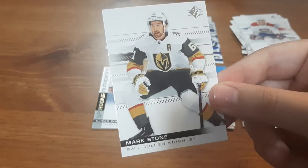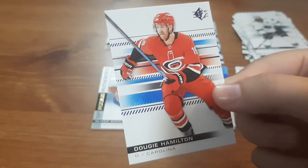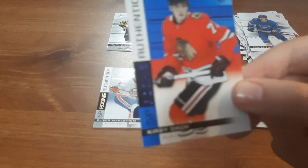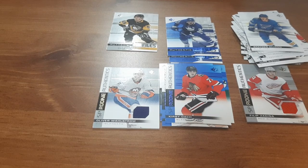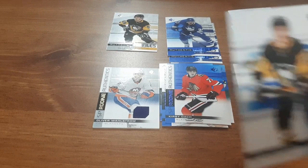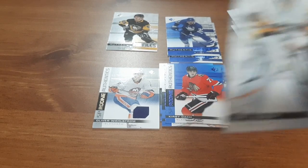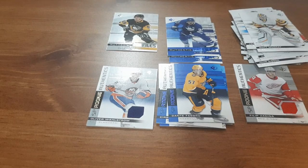Going on to the next pack: Mark Stone, Brent Burns — I think I have a small PC of his, I just started collecting his cards — Dougie Hamilton, Brayden Schenn, and Kirby Dach, a Rookie Authentics. So I'm getting quite a few rookie cards out of this. I might have to start getting more of these boxes, especially with the numbered card and everything. Next one: Nico Hischier, Jonathan Quick — I have a nice PC of his. But the numbered card is for Jake Eichel. Matt Murray and Dante Fabbro, Rookie Authentics.